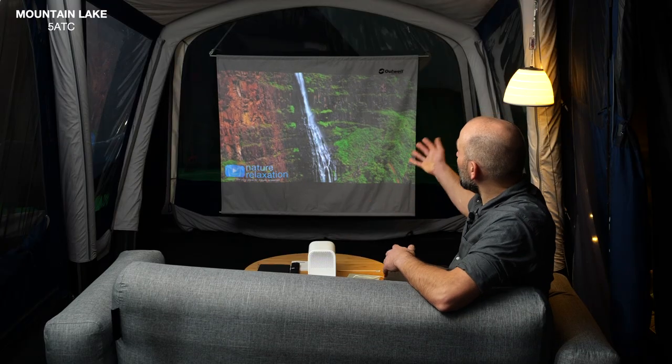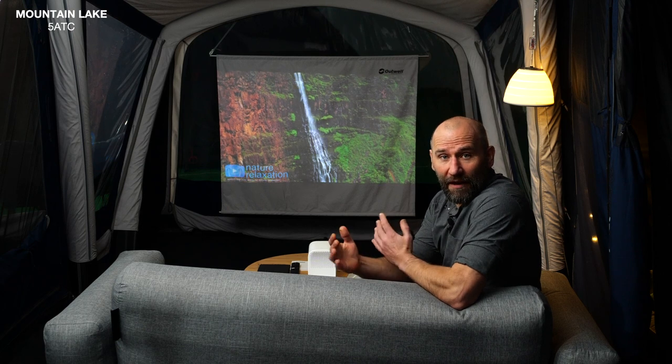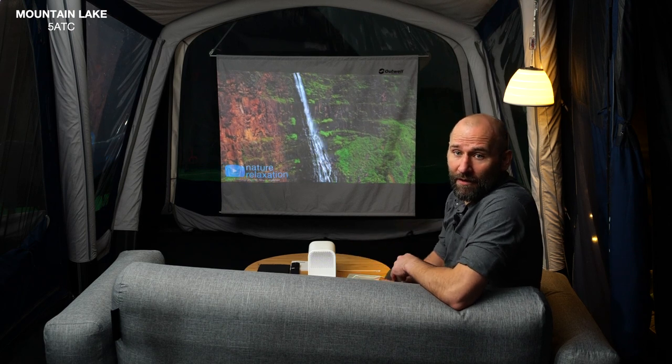The special wing lounge can be used in different ways, for example as a reading or lounge corner, a play area for children, or as shown here as a tent cinema.